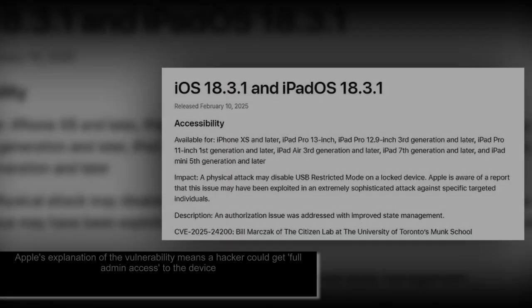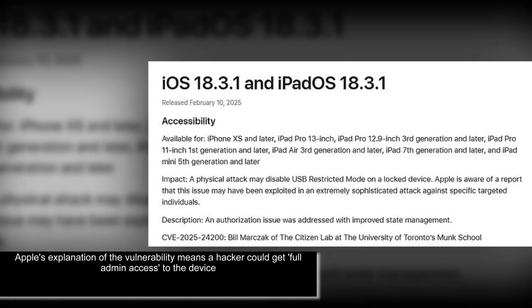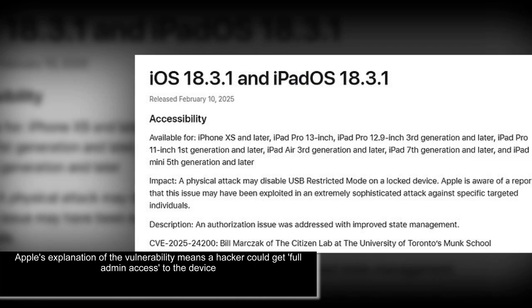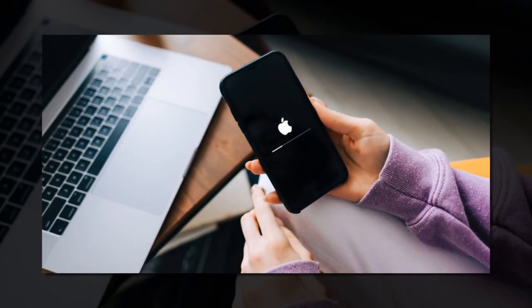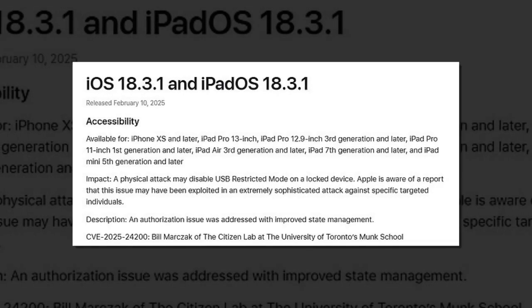The affected devices are the iPhone XS and later, iPad Pro 13-inch, iPad Pro 12.9-inch third generation and later, iPad Pro 11-inch first generation and later, iPad Air third generation and later, iPad 7th generation and later, and iPad mini fifth generation and later. The updates iOS 18.3.1 and iPadOS 18.3.1 also apply to the iPad mini fifth generation and later.